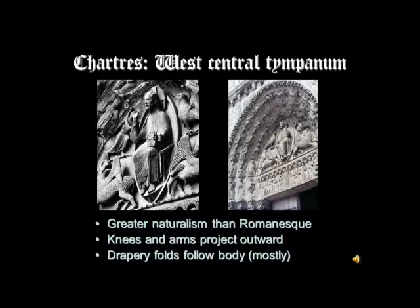Greater naturalism than the Romanesque — the knees and arms project outward, and the drapery folds for the most part follow the body. We also have normal proportions and a structured face that seems to have bones behind it; the cheekbones are prominent and the face is really articulated. This is also interesting: Christ doesn't seem to be a wrathful Christ. He seems to be very, very human. And so you see this emphasis on the humanity of Christ during the Gothic period — a Christ who lived as a man, who suffered as a man.